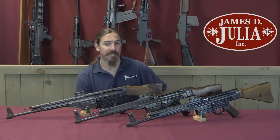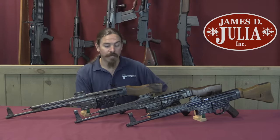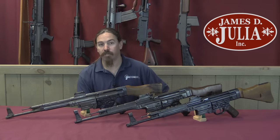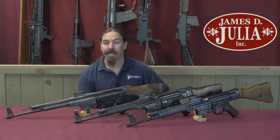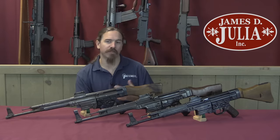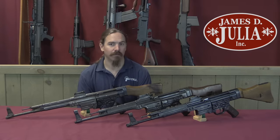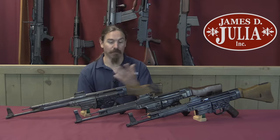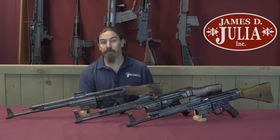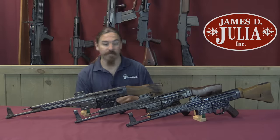The MP44, or MP43, or Sturmgewehr 44 — it really is kind of a question of what's the best way to refer to this thing, because they kept changing the names without making any substantive changes. At any rate, it really was a pivotal change in small arms technology. While the idea of short-cartridge select-fire rifles had certainly existed decades before, it was the German Sturmgewehr that was the first time anyone really put that into practice in combat, and it had huge fundamental effects on military firearms design ever afterwards. This led directly to the AK-47, and basically all military rifles in use today owe their existence fundamentally and philosophically to these rifles.